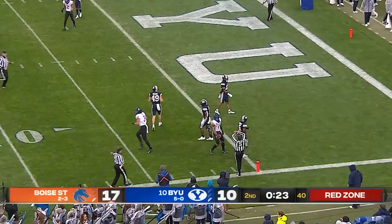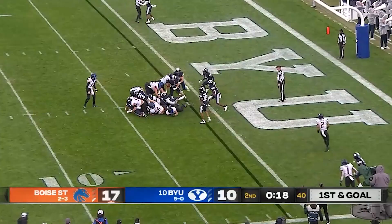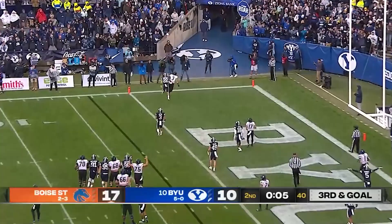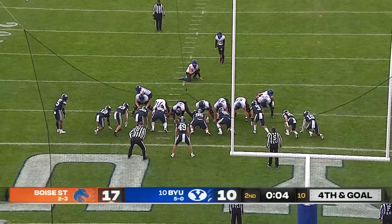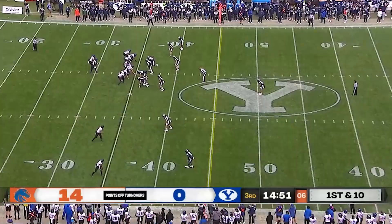Bachmeier again with time to throw — a beautiful pass. Evans with a catch on a back shoulder throw, first and goal from the one. Give to Habibi Likio and he will not get it — they're going to have to use a timeout. Bachmeier looking, throwing, incomplete — he tried for tight end Riley Smith but overshot him, a tough angle. Snap wasn't good but the kick is good.